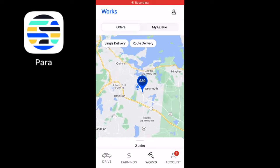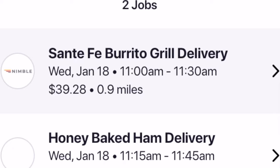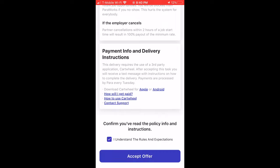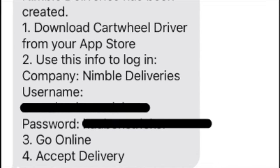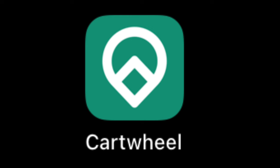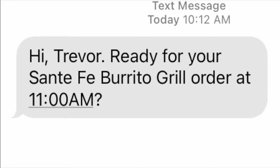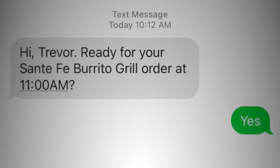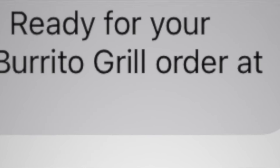Did you know that you can also do deliveries on the Para app? I got a $39 order that said it was 0.9 miles — we're definitely going to accept that; it's probably going to be a catering order. On the Para app, we hit accept and it told us to download the Cartwheel app, which is another delivery service. I then received a message asking if I'm ready for a delivery. Little did I know that if I didn't satisfy this customer, he would literally come to my Minecraft house and blow it up with TNT.